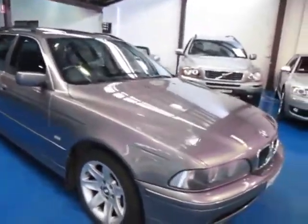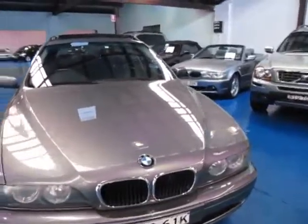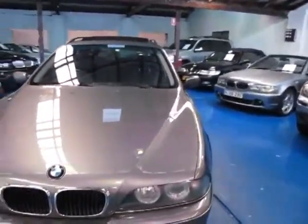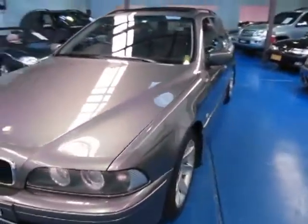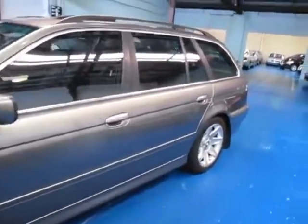Thanks for taking the time to watch. Here we've got a 2002 very rare BMW 530i touring wagon. The reason I say very rare is we come across them very rarely because they're such good property — people that own them just tend to want to keep them.